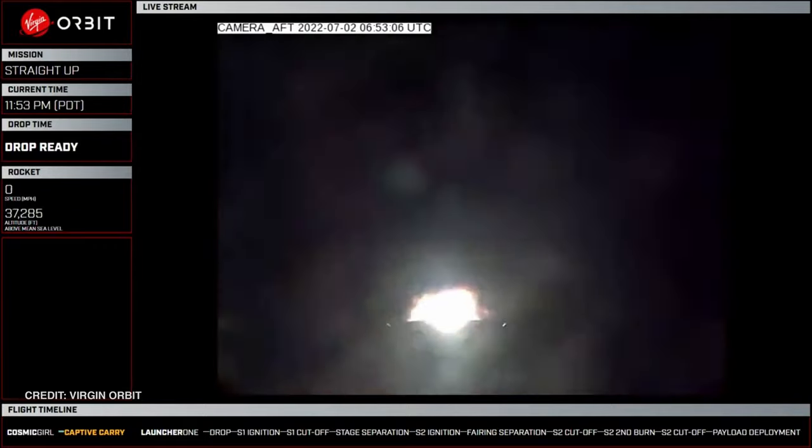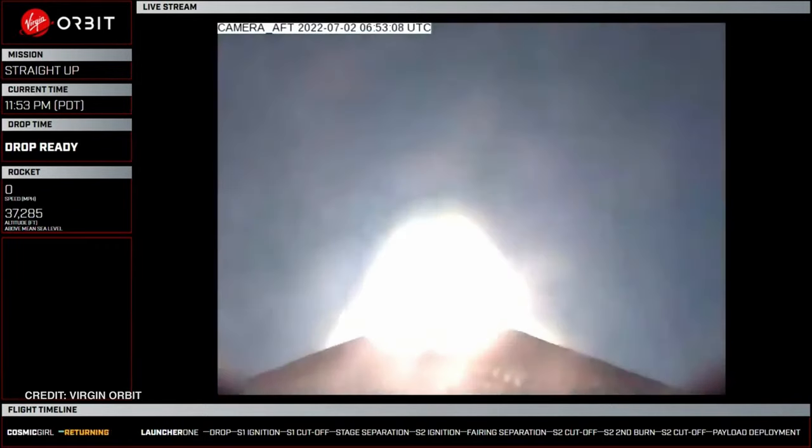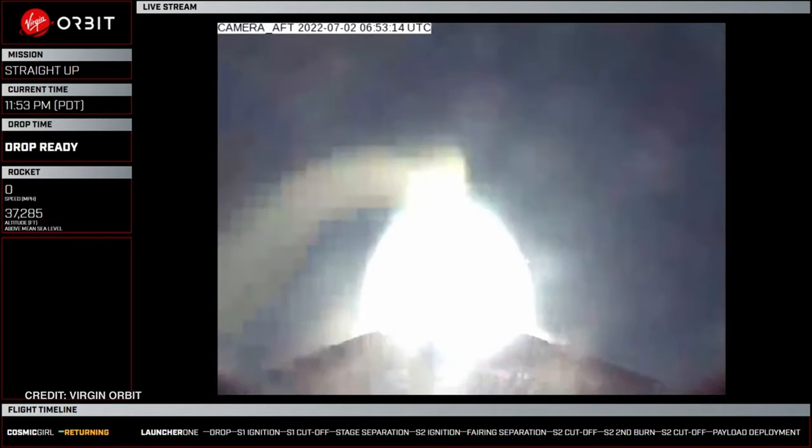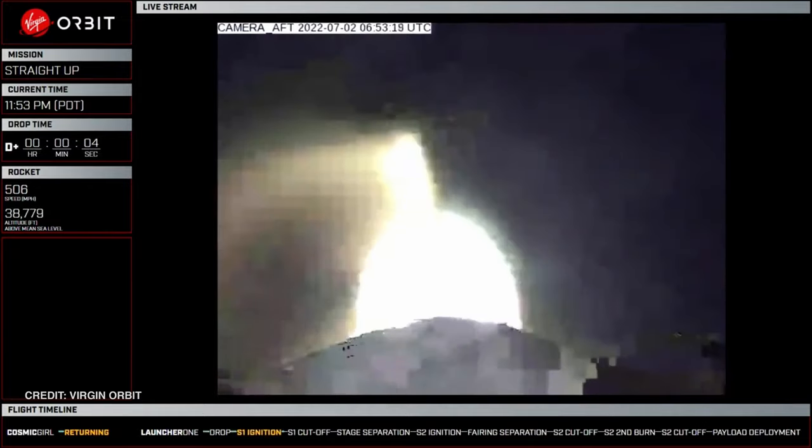The following launch was straight up from Virgin Orbit, utilising Cosmic Girl, the Boeing 747-400, and LauncherOne. Cosmic Girl took flight at 0548 UTC on July 2nd and dropped LauncherOne approximately one hour later. The payload of seven US Department of Defense satellites were delivered to a 500 km low Earth orbit with a 45-degree inclination.